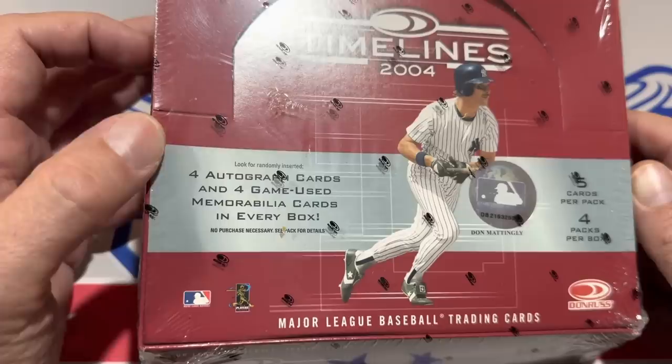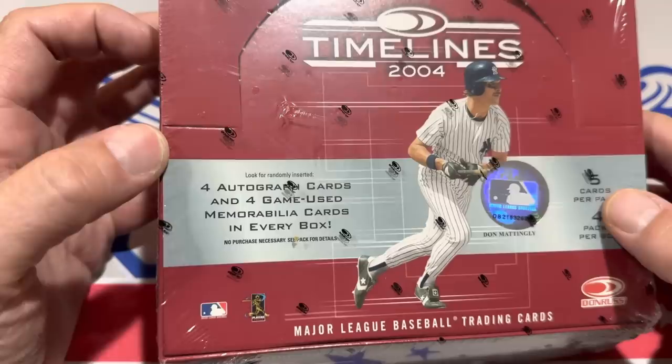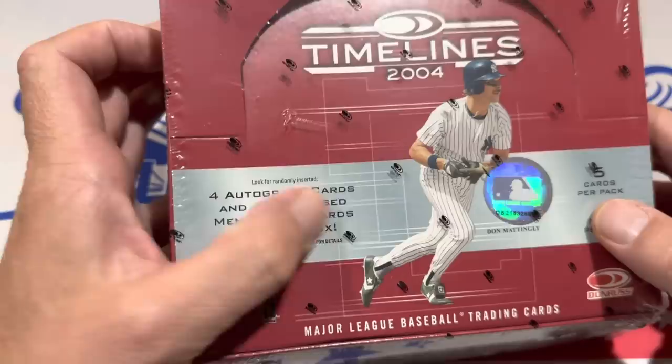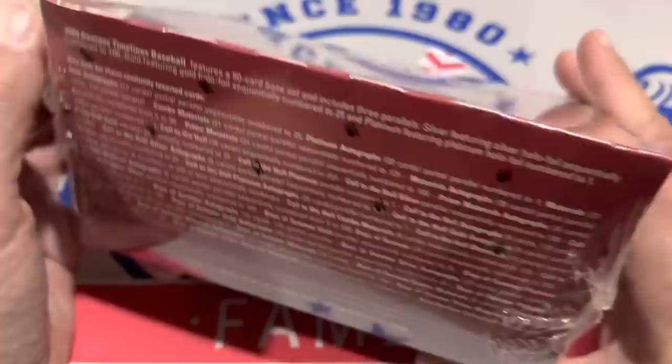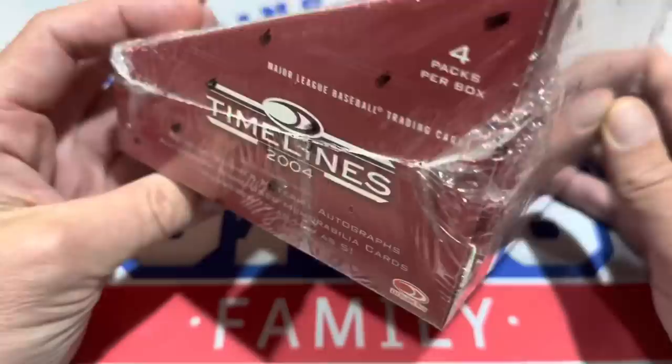Inside there's just four packs with five cards each. Now each pack will have an autograph and a relic. It says here on the front of the box, look for randomly inserted four autos and four game-used cards. You can see Don Mattingly is on the front of the box. These packs back in 2004 when they first came out were $50 a piece — pretty darn expensive. This is one of the higher-end releases back then.